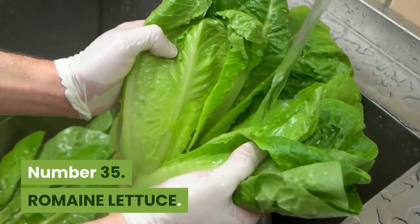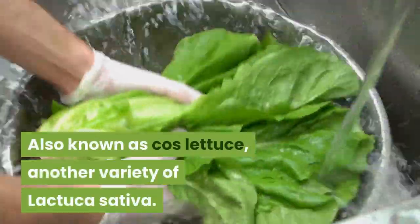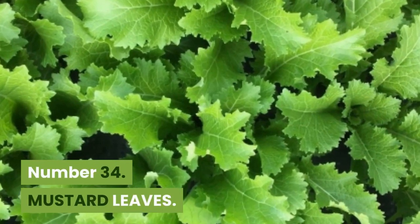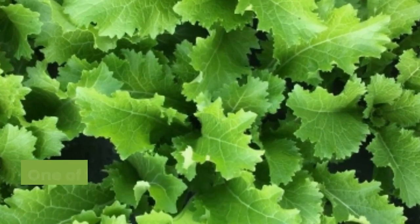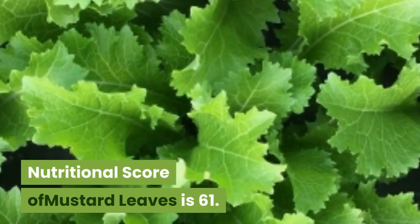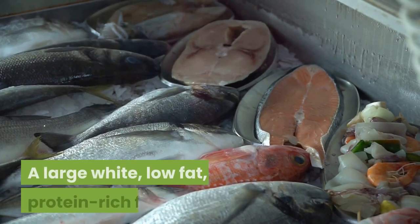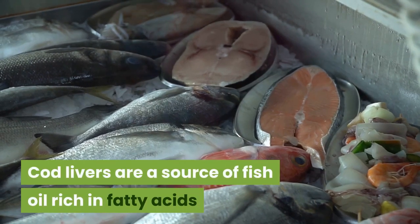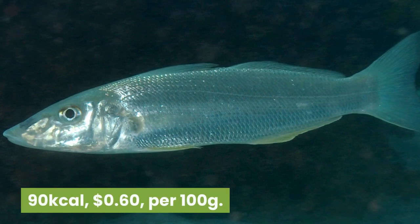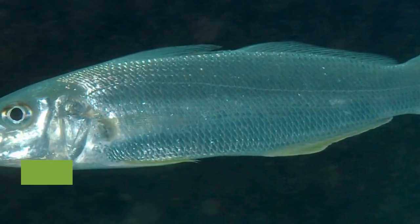Number 35: Romaine lettuce. 17 kilocalories, $1.55 per 100 grams. Also known as cos lettuce, another variety of Lactuca sativa. The fresher the leaves, the more nutritious they are. Nutritional score is 61. Number 34: Mustard leaves. 27 kilocalories, 29 cents per 100 grams. One of the oldest recorded spices, containing sinigrin, a chemical thought to protect against inflammation. Nutritional score is 61. Number 33: Atlantic cod. 82 kilocalories, $3.18 per 100 grams. A large, white, low-fat, protein-rich fish. Cod livers are a source of fish oil rich in fatty acids and vitamin D. Nutritional score is 61. Number 32: Whiting. 90 kilocalories, 60 cents per 100 grams. Various species, often referring to the North Atlantic fish Merlangius merlangus, related to cod. Nutritional score of whiting is 61.